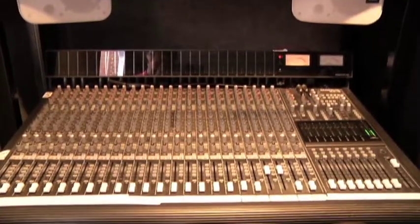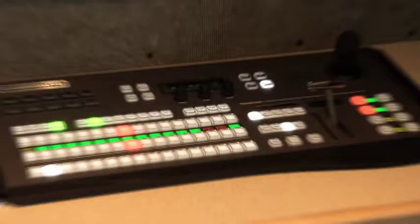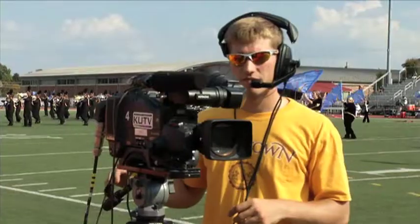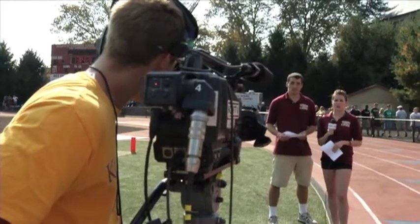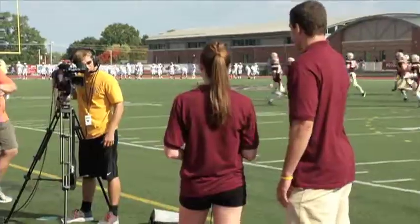Not every program that offers this type of curriculum gives students opportunities for live remote production. So this will broaden our students' horizons for possible job opportunities when they graduate.